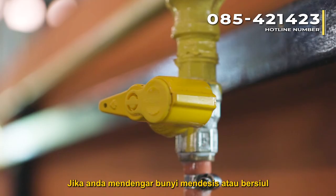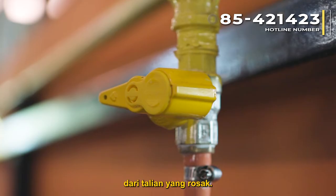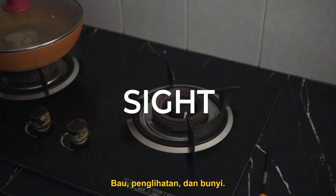If you hear a hissing or whistling sound near a pipeline, there could be a leak from a damaged line. Remember these three important observations: smell, sight, and sound.